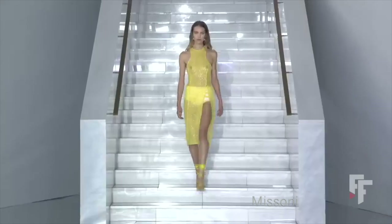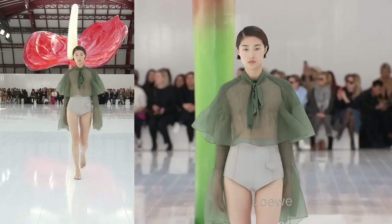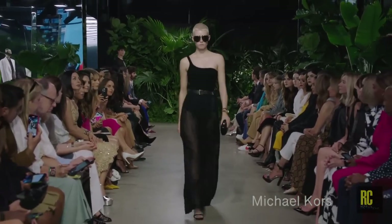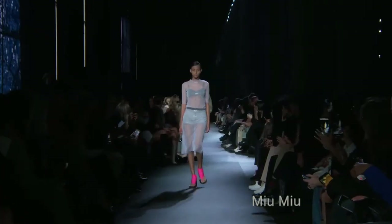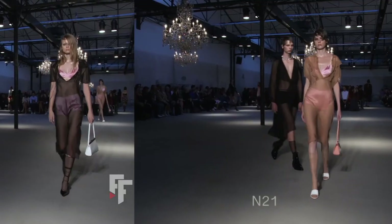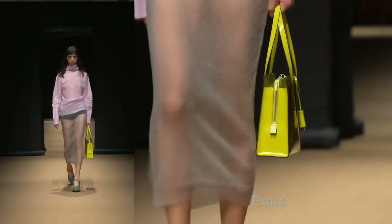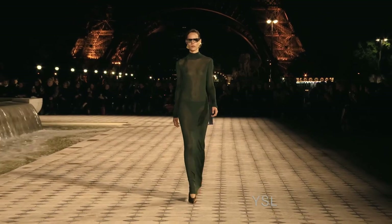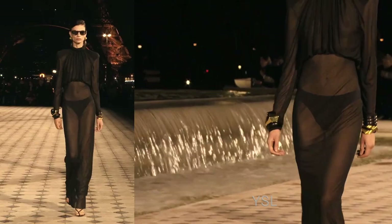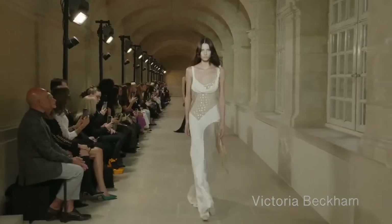We even see sheer skirts with just a pair of underwear showing through. One of the major trends is almost just wearing underwear — like a superman on top of tights, or having it seen through the dress, like we saw in Saint Laurent and Prada. Honestly, I'm not sure I like this trend.